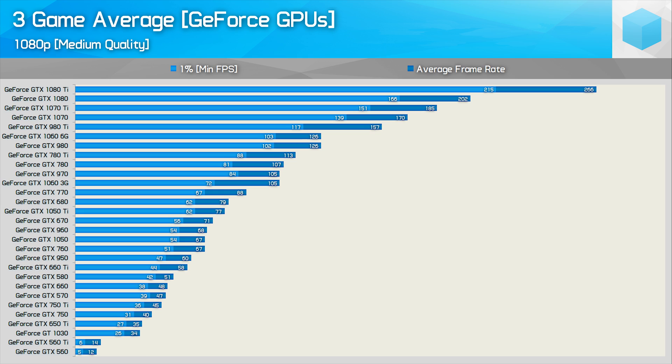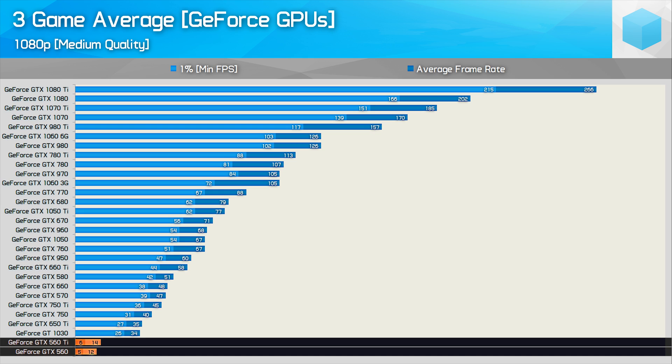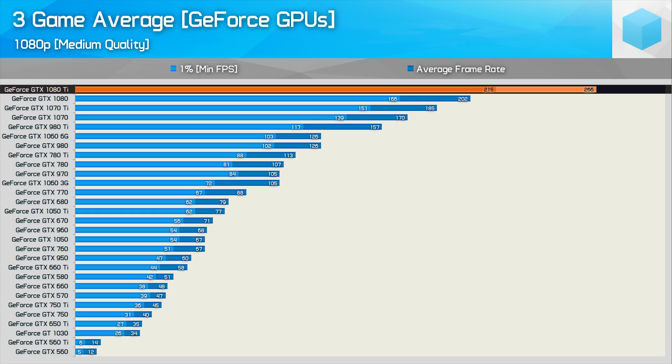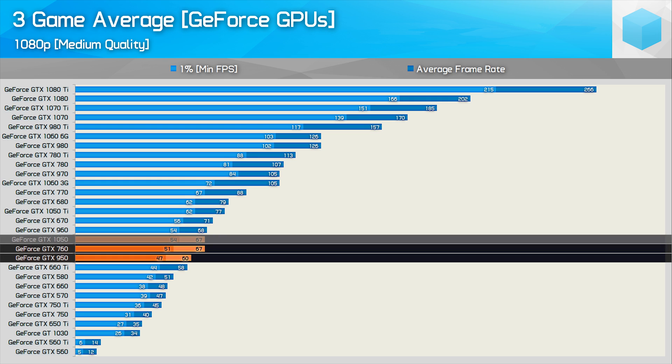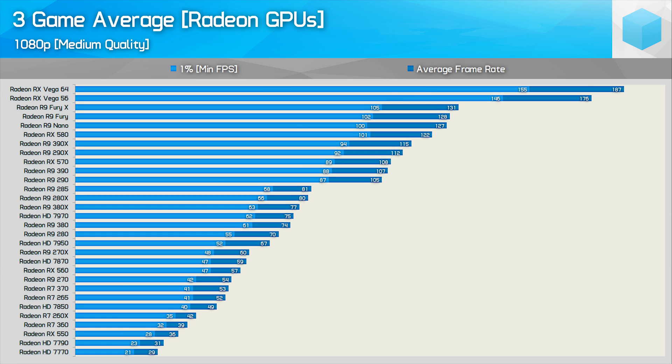Here is a look at the data for the GeForce GPUs. The GTX 560 and 560 Ti were basically unable to play these modern titles at 1080p, while at the opposite end of the scale we have the GTX 1080 Ti, which is roughly equivalent to the new RTX 2080. Using the medium-quality preset in the three titles tested, for around 60fps on average, gamers can get away with either a GTX 950, 760, 1050, 960, 670, or anything higher up on the graph.